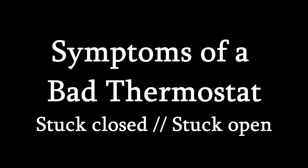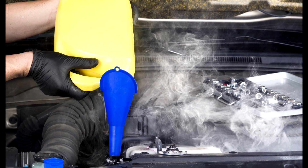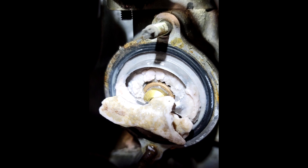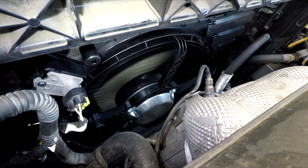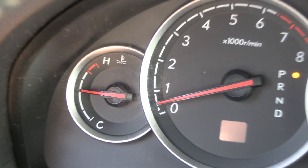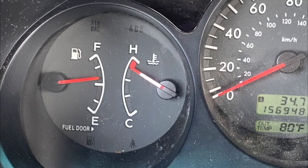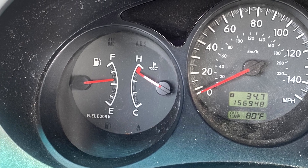Next, what happens when a thermostat goes bad? There are two main scenarios: it can get stuck closed or stuck open. First, the thermostat is stuck closed. For example, you tried to add some stop leak to your cooling system and it clogged up your thermostat. The engine will start to overheat. Radiator fans start running and not shutting off. The heat gauge goes above the middle mark and does not cycle back down, eventually reaching the red line. This can lead to severe engine damage and should be addressed immediately. Do not let your engine run in the red.